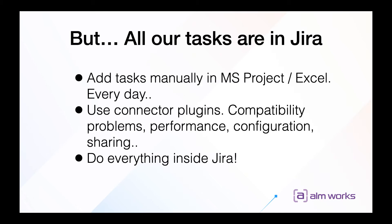You can use some connector plugins, but you will struggle with compatibility problems, performance, configuration, and sharing of these documents. Another possibility is to do everything inside Jira, but in Jira it is hard to track several projects in one place.